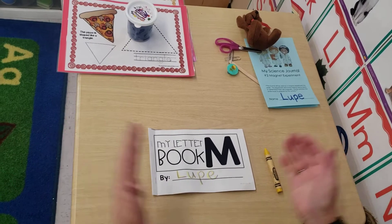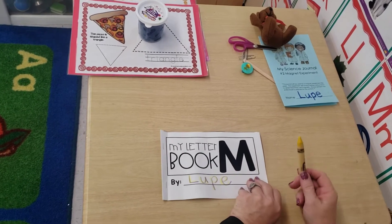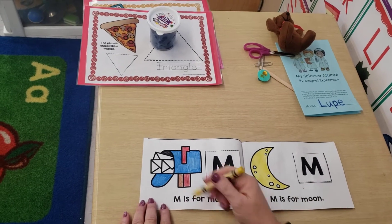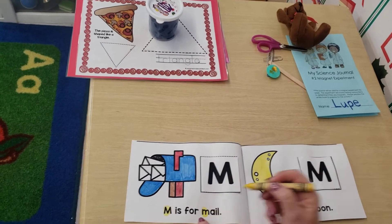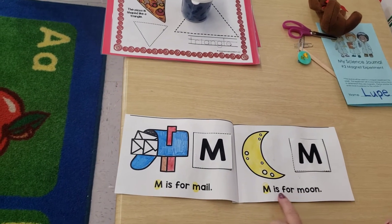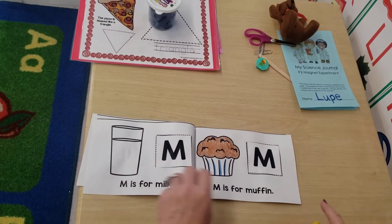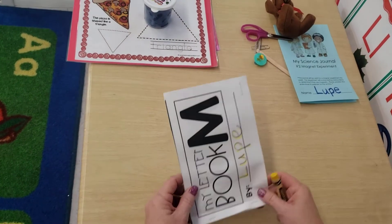Hi, friends. It's our activity time. Remember my letter and book? First, we wrote our name. Let's explore our book. With a yellow crayon, I want you to find all the letter M's and color them. M is for mail — oh, here's an M. Is there another one here? Oh, there it is. Let's do one more page together. M is for moon. Is there another M here? Yes, right here. Do you see how I'm coloring it with a crayon? Then I want you to keep turning the pages and search on your own. And don't forget to take pictures.